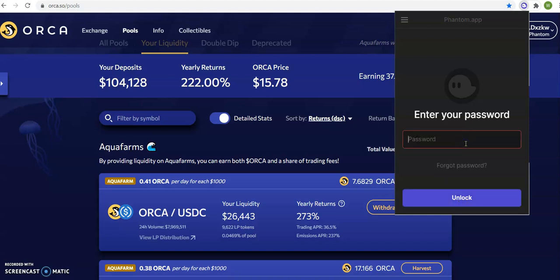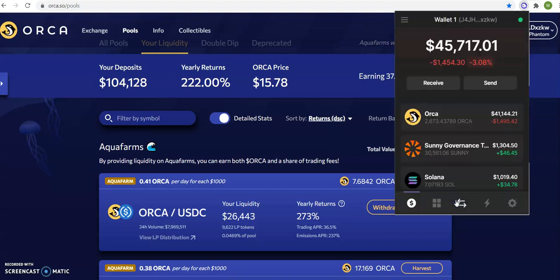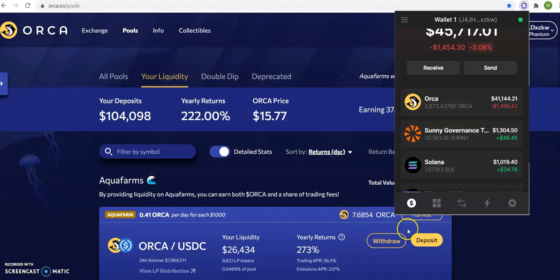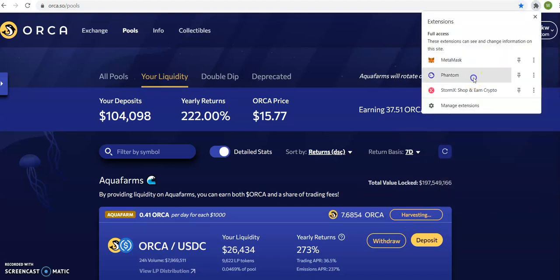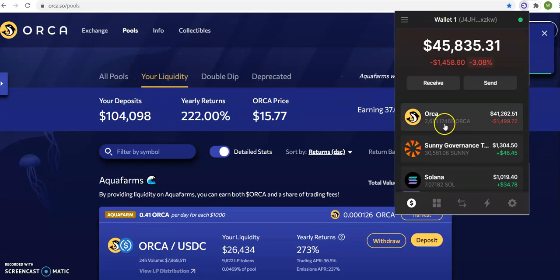Let me put my password. So I put my password. See my Orca right here? It says 43789 — so look at the 789. I'm going to harvest right here. I click harvest. Remember, it says 789. It used to say 789, now it's 465 — so I got more Orca.